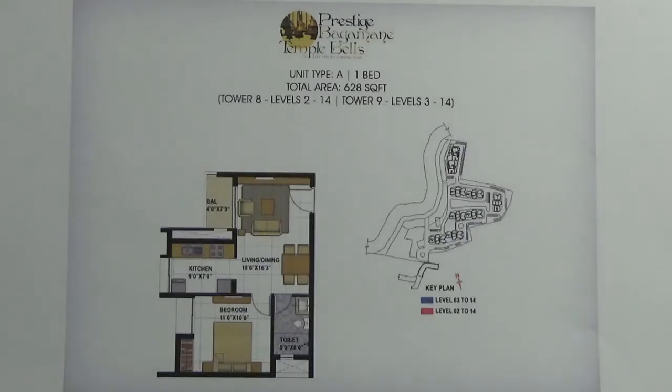You are looking into the floor plan of 1 BHK of size 628 square foot of the project Prestige Temple Builds. This 1 BHK is present in tower 8 and tower 9, and the facing of this 1 BHK is towards the northeast direction. This 1 BHK will come with one car parking and a carpet area of 73 to 74 percent.